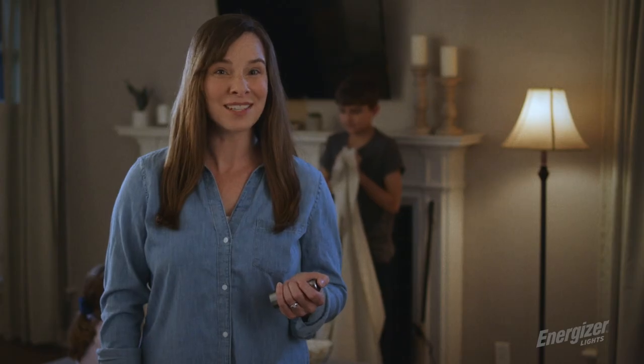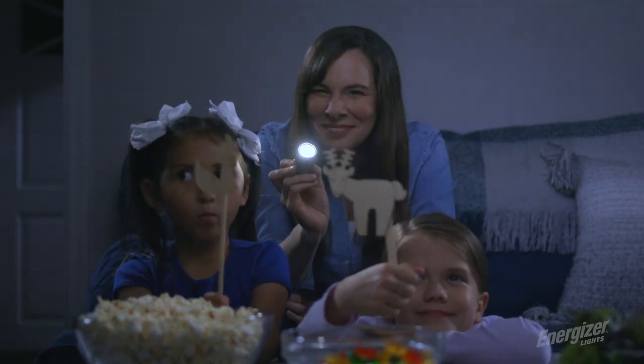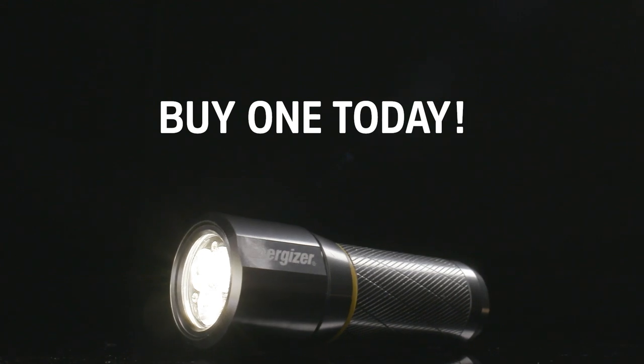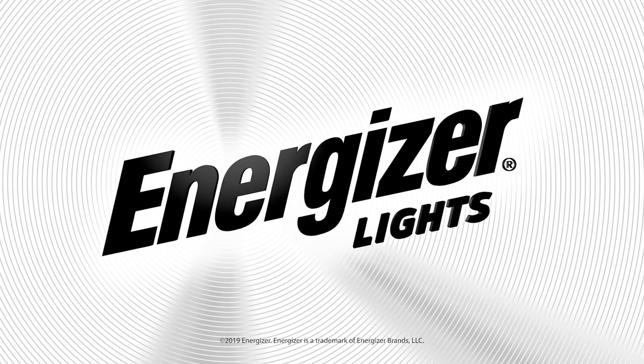Life moves fast, and Energizer Lights gives me the peace of mind that I need. Look no further. Buy one today and get the perfect handheld light solution. You are going to love all the ways Energizer Flashlights will make your life easier.